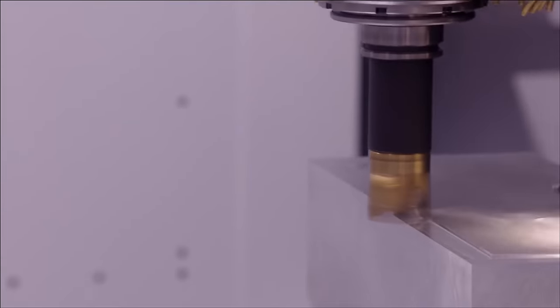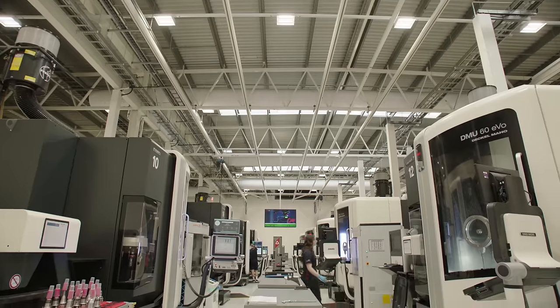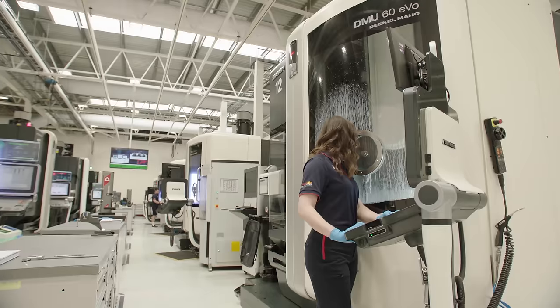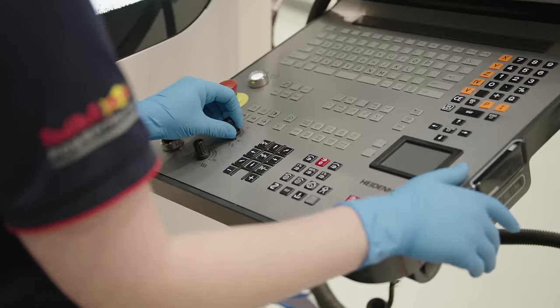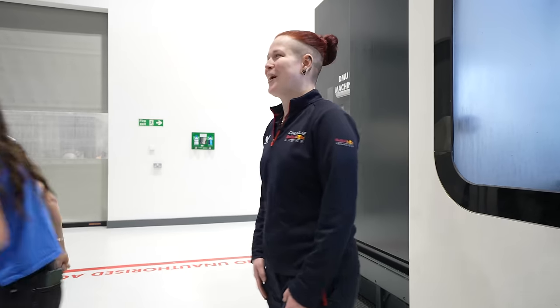Then they cut and measure those carbon fiber pieces and other metal parts with huge programmable machines. All of the parts for the RB20, the new Red Bull car, are being manufactured in this room right now in these white boxes.